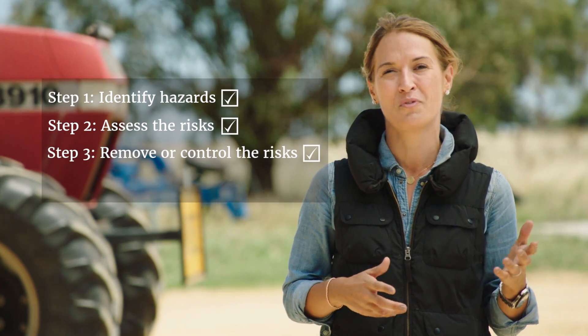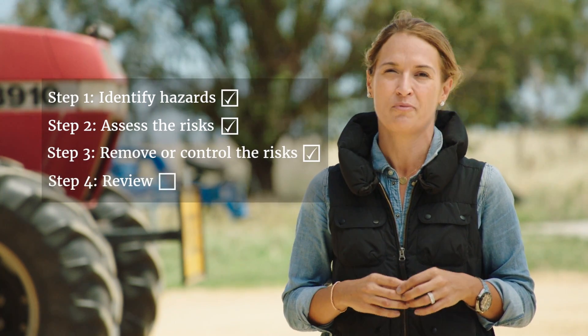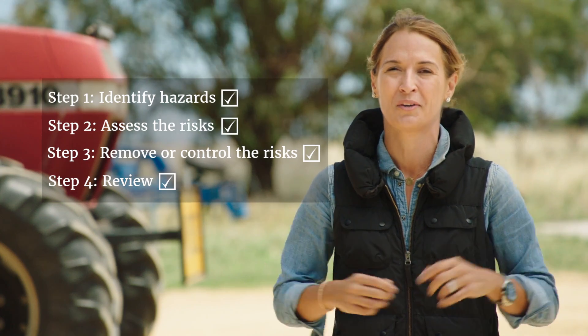Step one is identify the hazard. Step two, assess the risk. Step three, remove or control the risk. And step four, review or check your work.